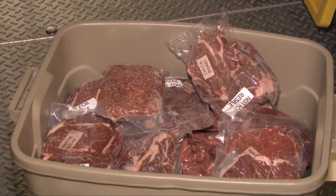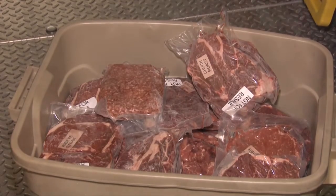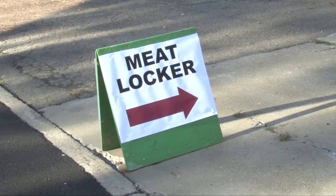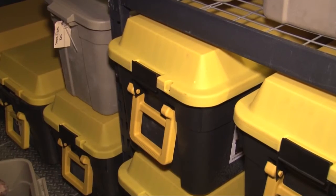With large orders like the one Marjorie mentioned, there needs to be a place to hold it all. Now with the Corning Meat Locker opening up in town, she has a place for her customers to store their new buy.